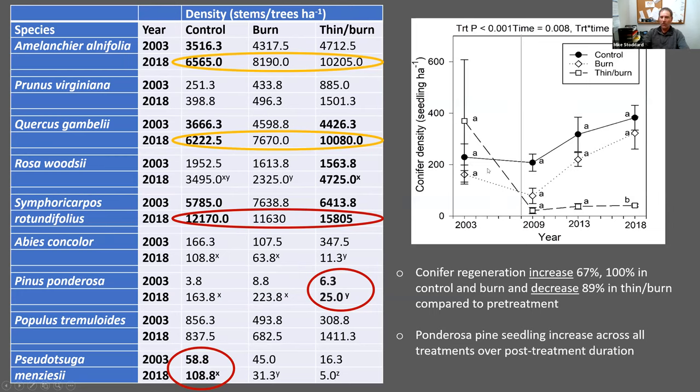Conifer seedlings increased steadily over the post-treatment duration, but by 2018 there was a difference in seedling density between the control and burn compared to the thin-and-burn. Ponderosa pine seedlings increased in all treatments and while they increased by an order of magnitude in the control and the burn, they also significantly increased in the thin-and-burn. Douglas fir did well and increased significantly in the control, and aspen — although not statistically significant — responded well in the thin-and-burn units with almost a four-fold increase.